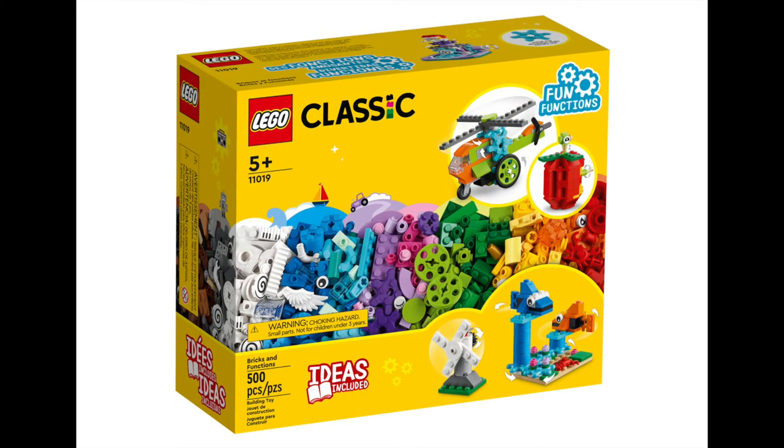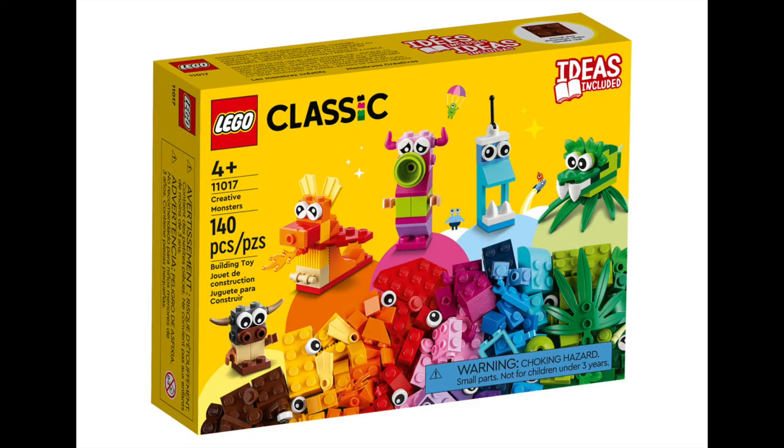The Bricks and Functions set comes with 500 various pieces, with instructions for seven mini-builds centred around gear-driven ideas. Full of bright colours, it's sure to spark the imagination of any user. Next up we've got a couple of small sets. The Creative Monsters set is another mixed box of bricks, with enough blocks to build not only five crazy creatures on the box, but anything else your imagination can think of. The set is priced at $15.99.